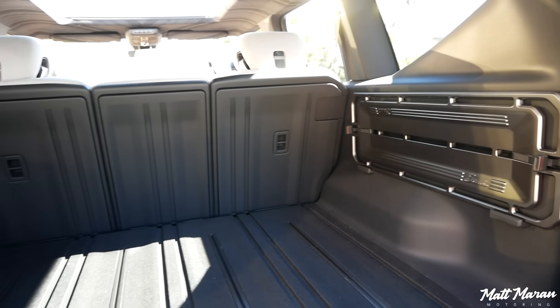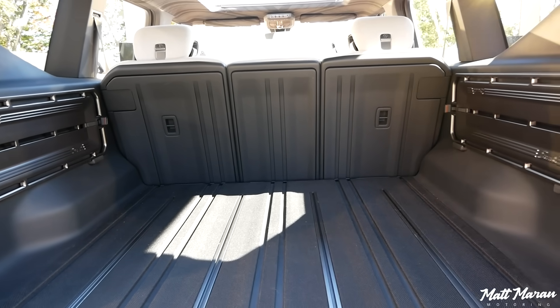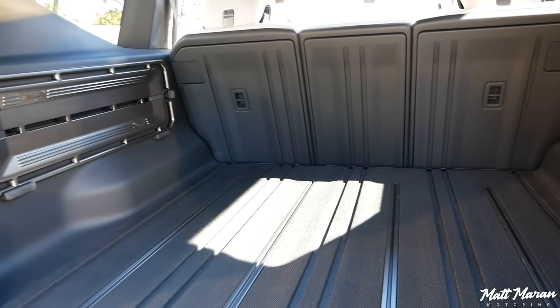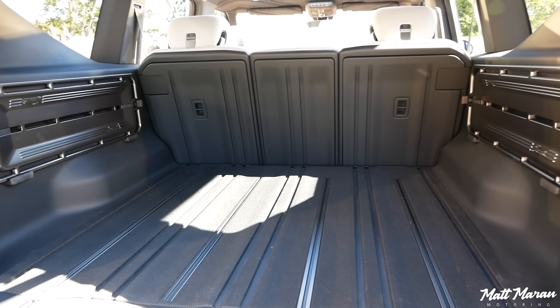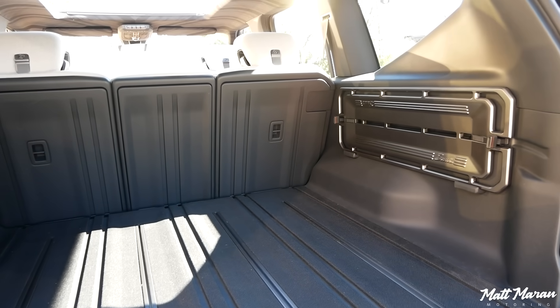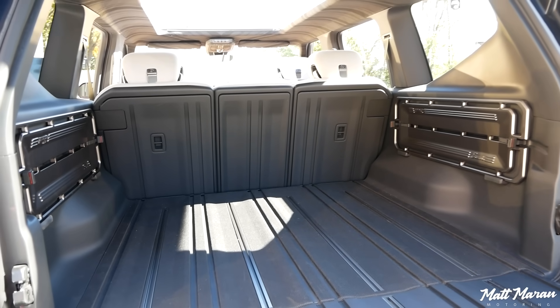You have a pretty good amount of space in here — right in line with other midsize regular SUVs. This is actually a bigger space than I was expecting for the exterior dimensions. I thought it'd be a little smaller, so this is a really good amount of space. Let's check out the inside.